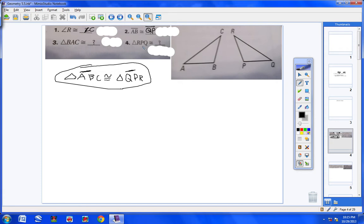For number four, triangle RPQ: R comes first and corresponds with C, so C is first. P corresponds with B, so B is second. Q corresponds with A, so A is last — triangle CBA. The key to the entire problem was using the congruence statement given at the beginning.